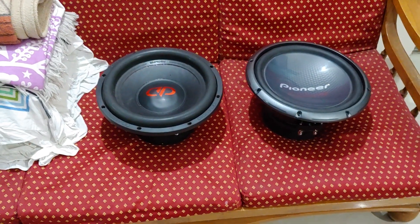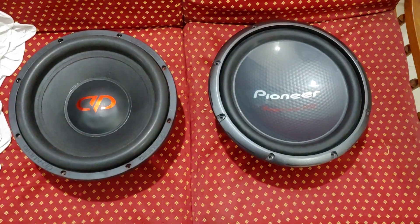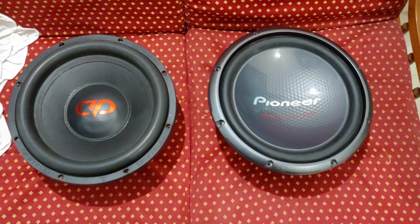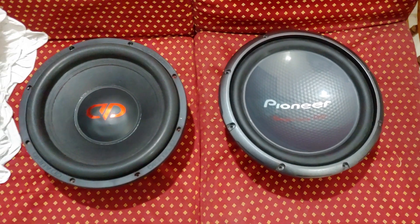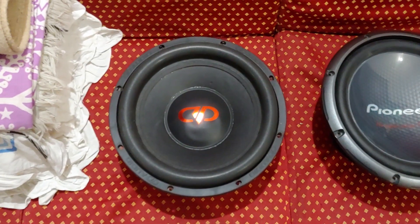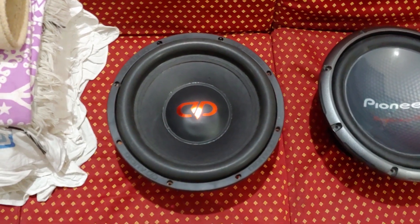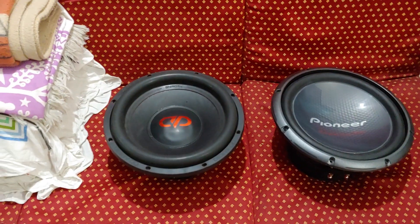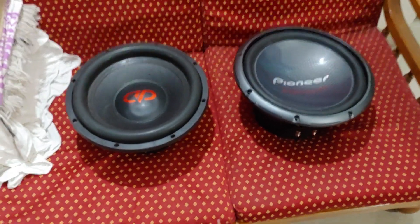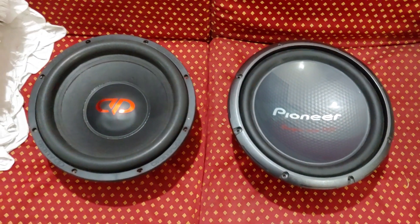These are two of the best subs available across the car audio world. The first one is the Pioneer Champion Pro 3003 D4, rated 600 watts RMS, and this is the DD 612, also rated 600 watts RMS and also D4. With the DD, you get a choice of D4 or D2. I've been using this one for the last few months.